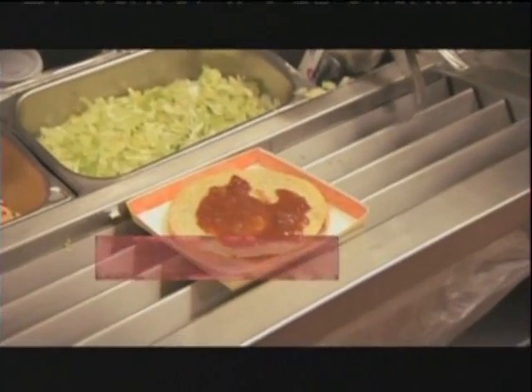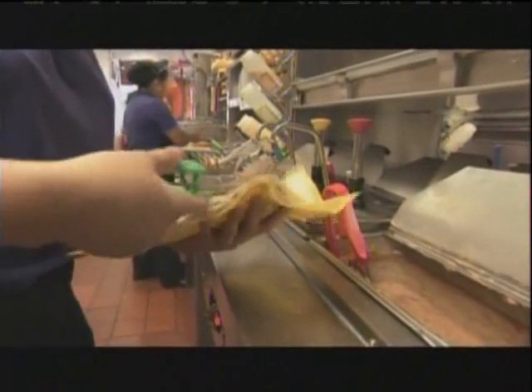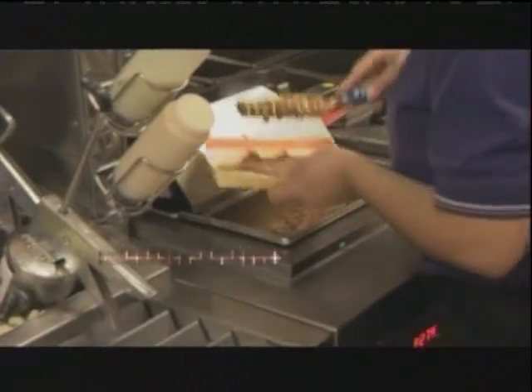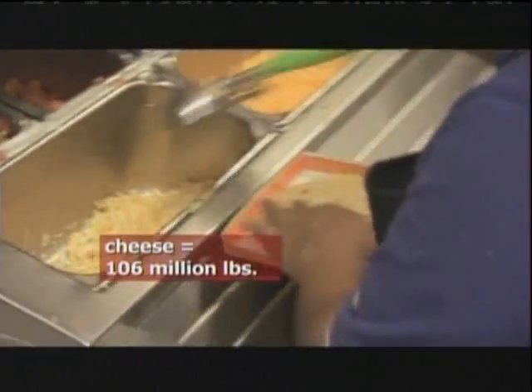Most of that revenue comes from the 2 billion tacos and 1 billion burritos it sells annually. We sell a lot of food. When you're going to make that much, it's going to take a lot. We use over 3.8 billion corn and flour tortillas, 120 million pounds of fresh lettuce, 62 million pounds of pinto beans, 295 million pounds of ground beef, and 106 million pounds of cheese.